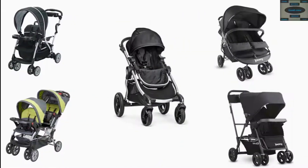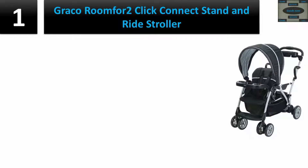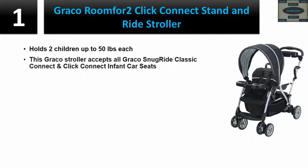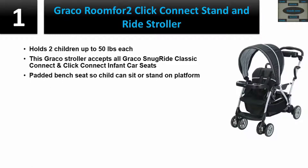Top 5 baby strollers. Number one: Graco Room for Two Click Connect Stand and Ride Stroller. Holds two children up to 50 pounds each. Accepts all Graco Snug Ride Classic Connect and Click Connect infant car seats. Features a padded bench seat so a child can sit or stand on the platform, multi-position reclining front seat that lies flat, and one-hand fold with storage latch.